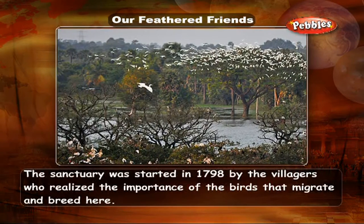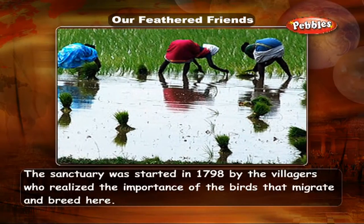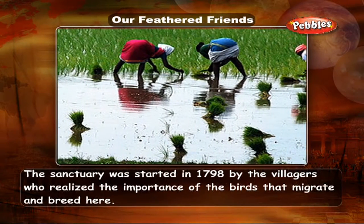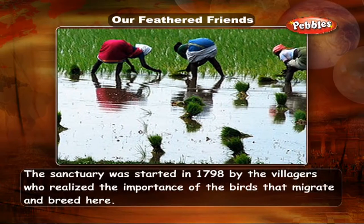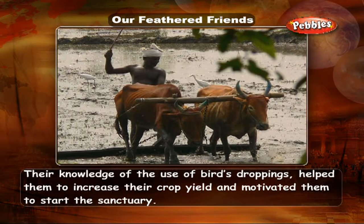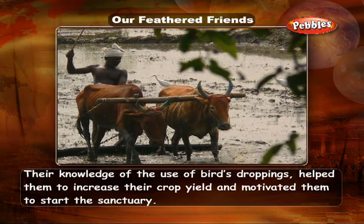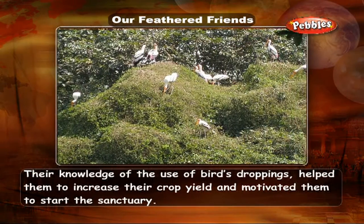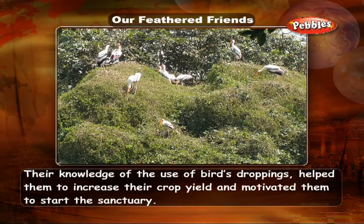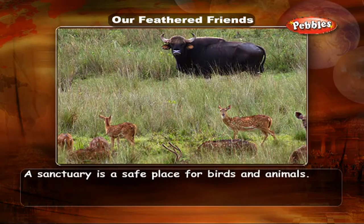The sanctuary was started in 1798 by the villagers who realized the importance of the birds that migrate and breed here. Their knowledge of the use of bird droppings to increase crop yield motivated them to start the sanctuary. A sanctuary is a safe place for birds and animals.